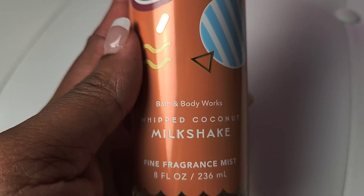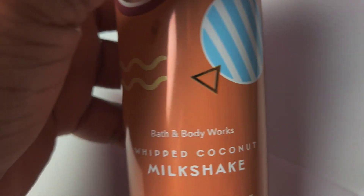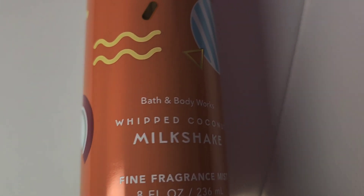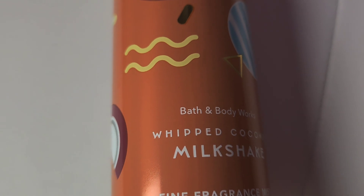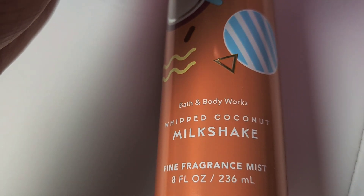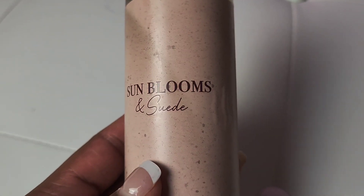Next up, I got the Whipped Coconut Milkshake. For $8.95 I did not purchase the lotion — I think I'm going to wait till this one goes down and then grab the lotion with it. It smells really good if you like coconut. I don't get so much of the milkshake; I get more of a whipped cream and coconut vibe — yummy, smells so good. I definitely want to go back and get the lotion on this one when it drops to around $3.95. If you like gourmand scents, you should try this one.